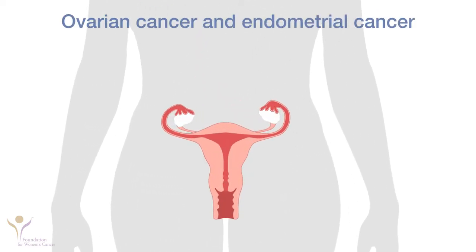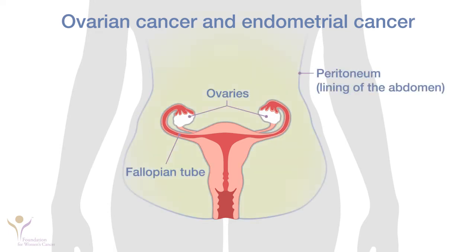Ovarian cancer is an umbrella term used to discuss cancers of the ovaries, fallopian tubes, and peritoneum, because all of these cancers behave similarly. Endometrial cancer affects the endometrium, the lining of the uterus.